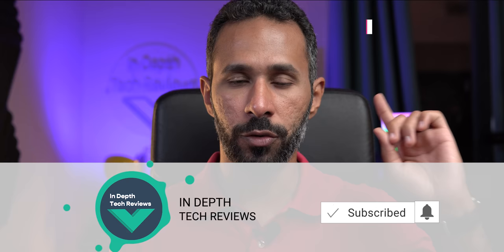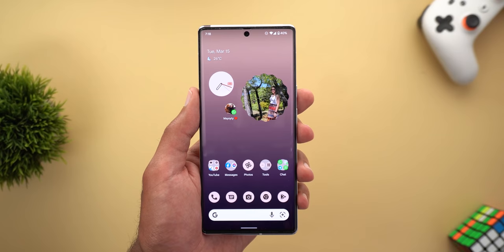Hello everyone and welcome to the channel. This is Imad and here is another video about the software issues in Google Pixel phones. I create this video every month to make sure all the issues we face are reported to Google and also show you what has been fixed already. Let's start with the good news and show you what software issues Google fixed.